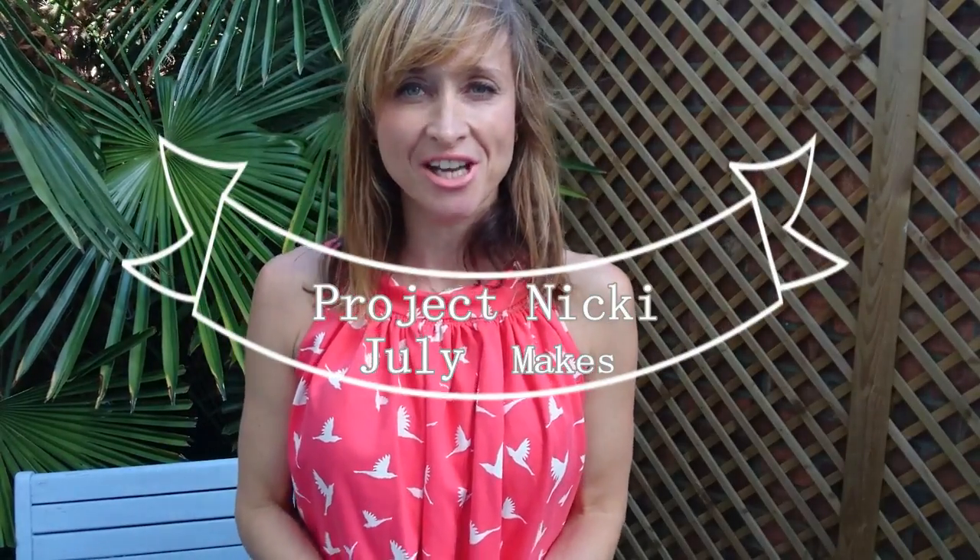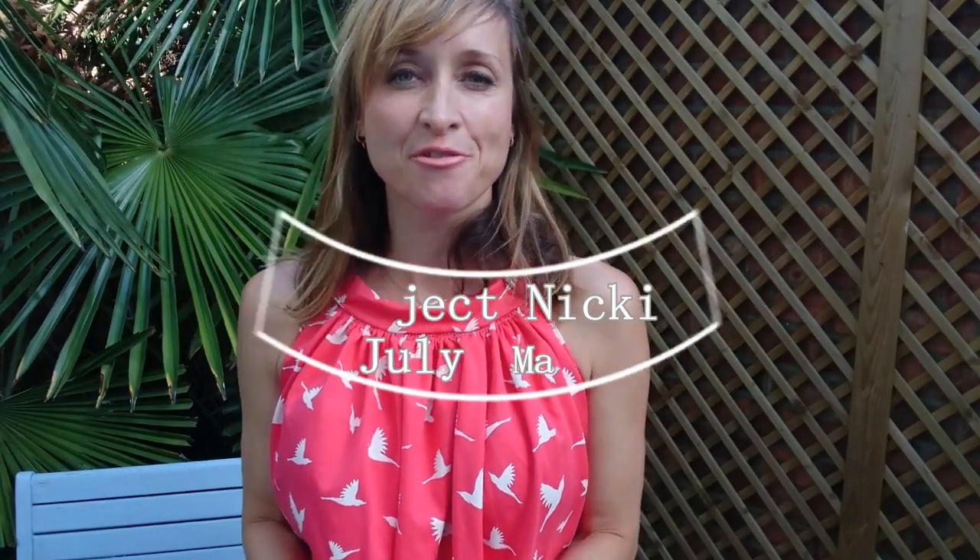Hi everyone, welcome back to my channel Project Nikki. Today I'm going to go through what I've been making for the last month and also tell you a little bit about my business venture.